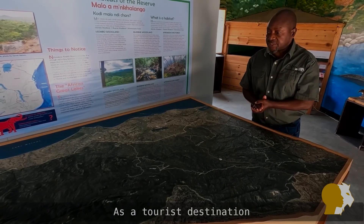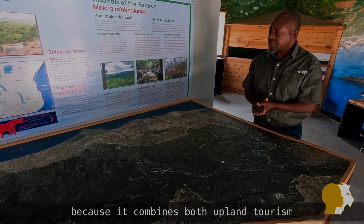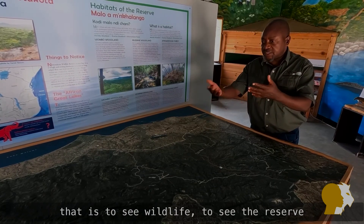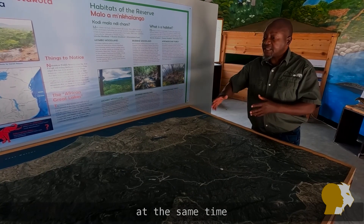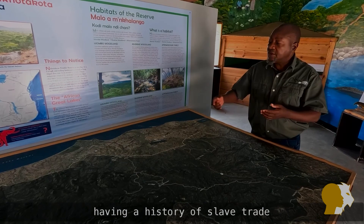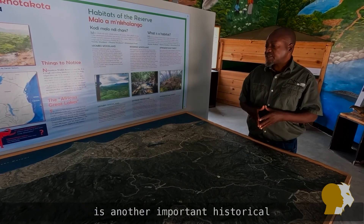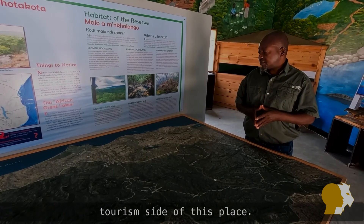As a tourist destination this reserve has a great advantage because it combines upland tourism — seeing wildlife and the reserve — with the choice to go down to the lake. At the same time, having a history of the slave trade, there is a slave route which cuts across here, and that historical aspect is another important element that promotes tourism in this place.